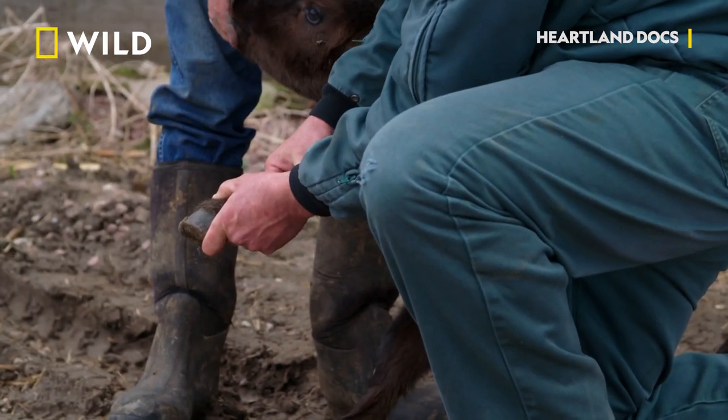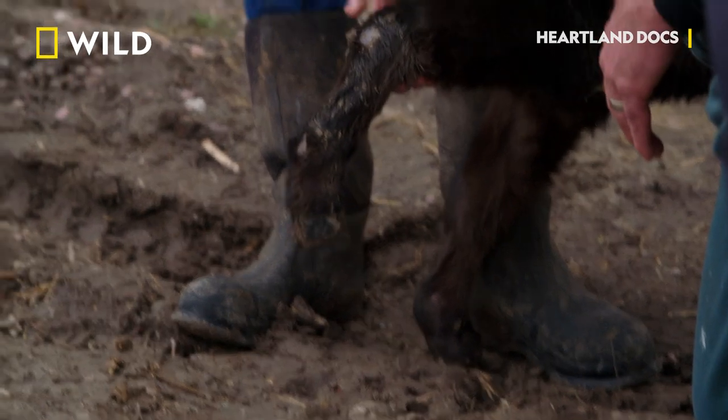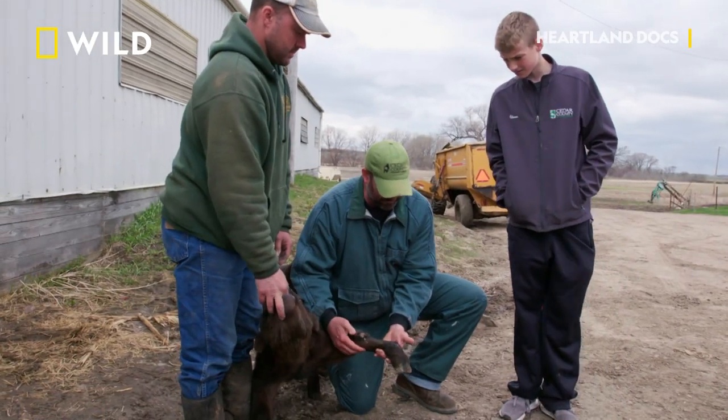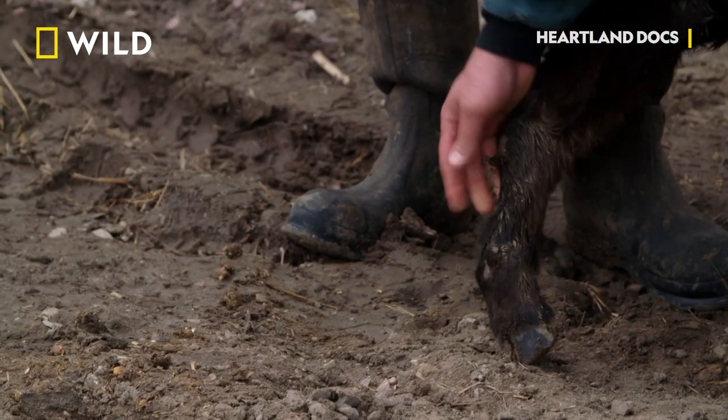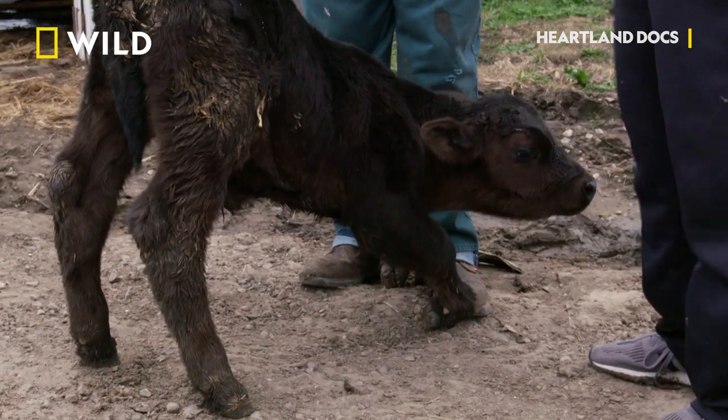Look what else he's doing — he's starting to rub his knees. All he can do is walk on the front of his fetlock and the front of his carpus. Yeah, they have big sores on them.